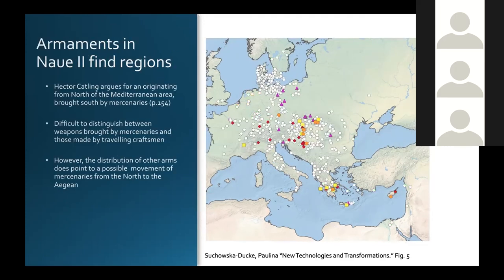We also find a spread of armaments — shields, corselets, helmets, greaves — along with these swords. One scholar from the mid-20th century, Hector Catling, argues for an origin north of the Mediterranean area and that they were brought south by mercenaries and spread between different groups. It's difficult to distinguish weapons brought by mercenaries from those made by traveling craftsmen, so the argument has possible validity but many scholars question it. However, this distribution does point to a possible movement of mercenaries from the north to the Aegean, as you see certain typesets of helmets and shields coming from the north to the south and vice versa.